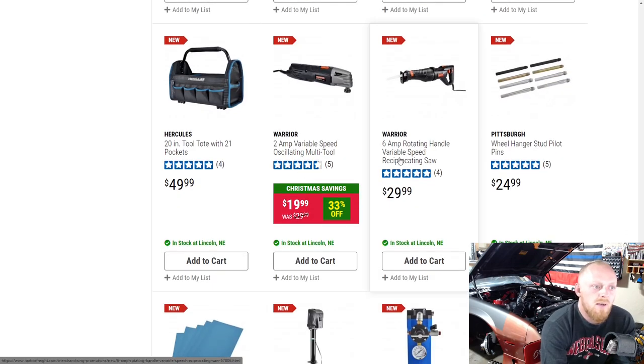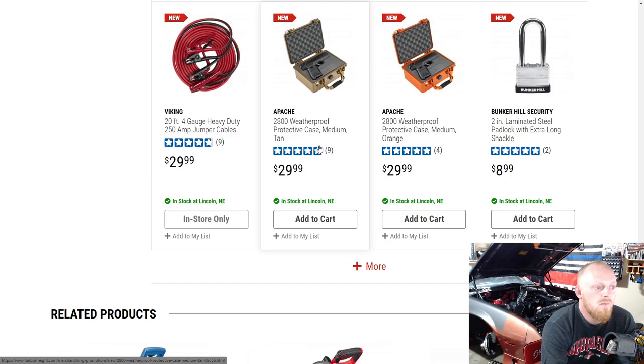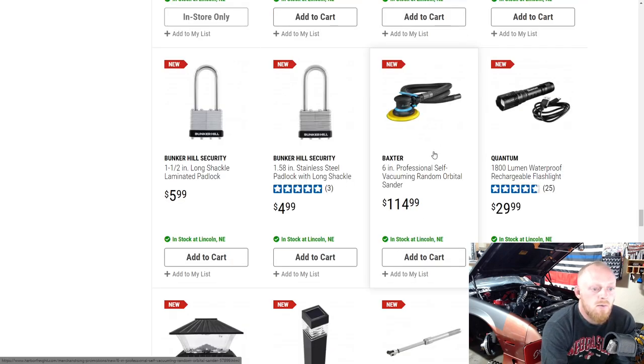Some Warrior stuff — I don't go near any of the Warrior stuff. A couple of waterproof cases in different colors for $30, which I think is a pretty good deal. They also have the Baxter 6-inch professional self-vacuuming random orbital sander, which is pretty nice. If you do a lot of sanding with woodwork, body work, or anything like that, having a vacuum attachment can definitely save you a lot.